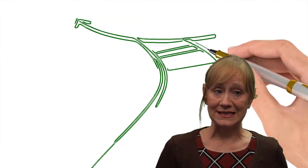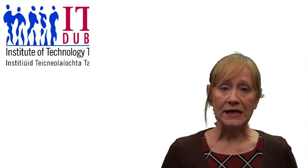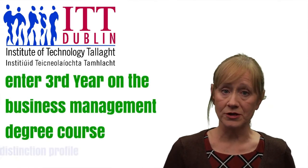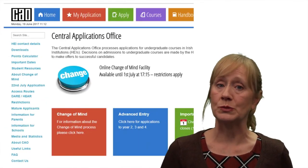Once you have completed this course you have several options. You can either enter the workplace or you can continue to study. For example, we have a relationship with ITTALA where you are allowed to enter third year on the business management degree course if you have a merit and distinction profile.